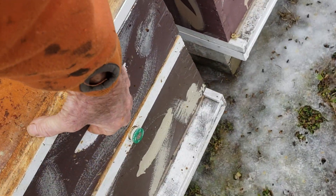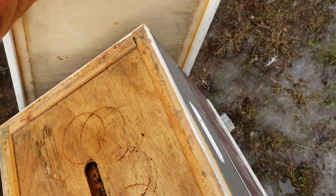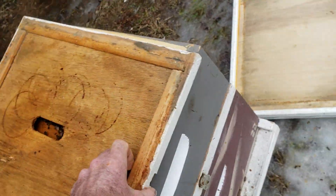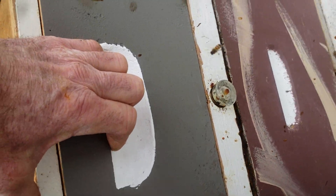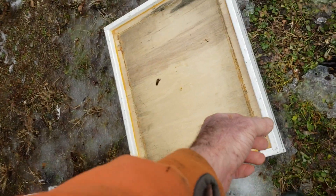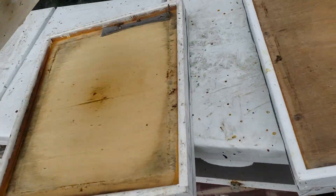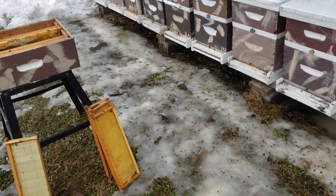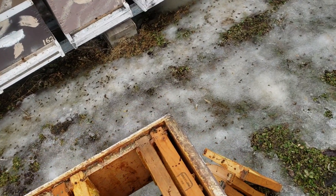I still think this one can handle single digits — not this one though. These are the smallest ones out here. Overall, I've got to make sure they're fed and I'm probably going to have to add a deep sometime in March. These will probably go to another apiary.